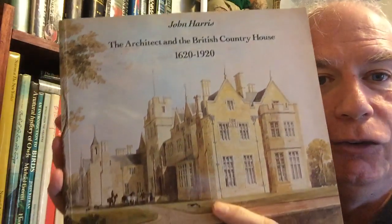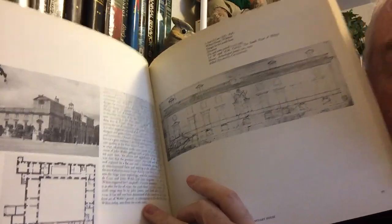Then we have a fairly recent acquisition. This is by John Harris and it's The Architect and the British Country House, 1620 to 1920. I have a real soft spot for British country houses. This gives you not only the houses, but the house plans, wherever they can be reconstructed, even if no original plans survive.